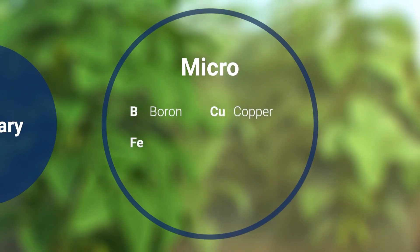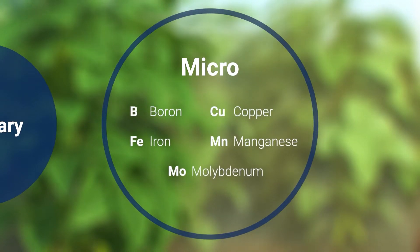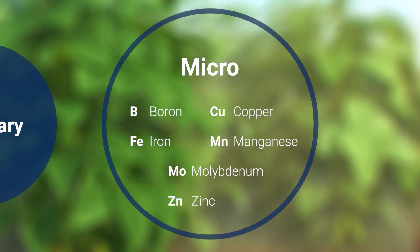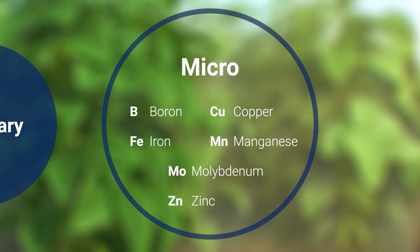Boron, copper, iron, manganese, molybdenum, and zinc are micronutrients. Plants need those nutrients only in the smallest amounts, but they are just as important for the plant as the other nutrients.